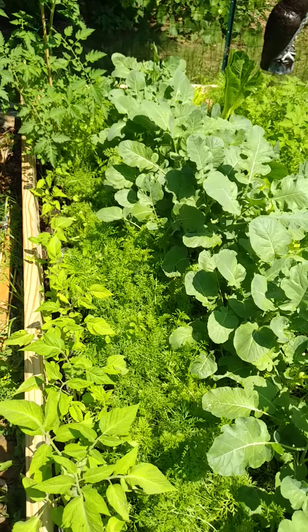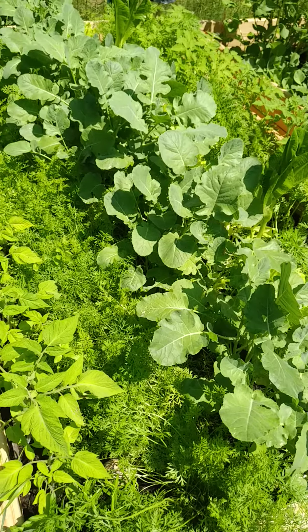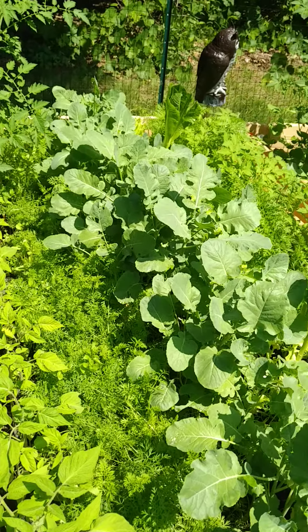Jeff Broussard here checking in with a summer garden update. As promised, I want to be able to show you guys some progress. We're in the first part of July here, and this is what's happening.